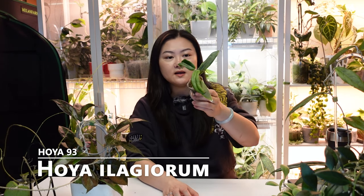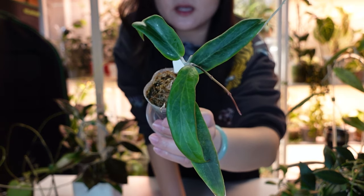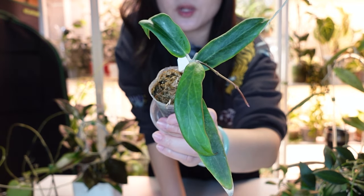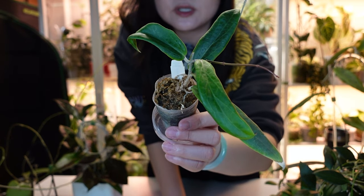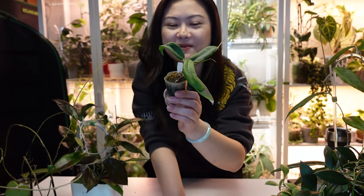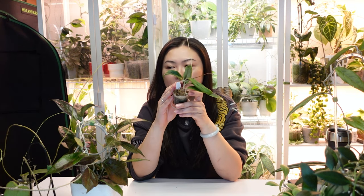Next is Hoya Illagiorum — hard to say. There are a lot of Hoyas that look similar, like Hoya Balmoriana or Hoya Blusher Rizzii — I think they're all in the same family with very similar flowers. I got this mainly because I saw someone post the flower; it was really cute. It's small and so far hasn't bloomed for me.